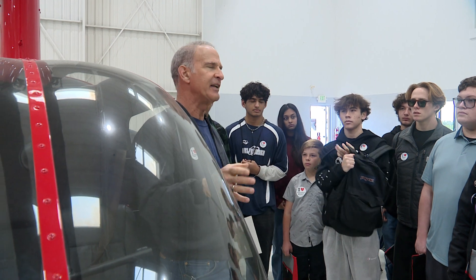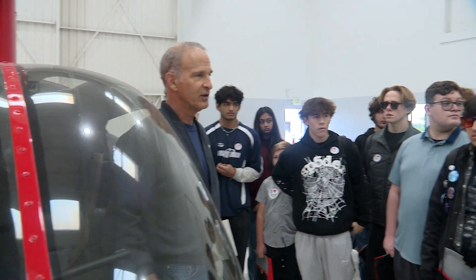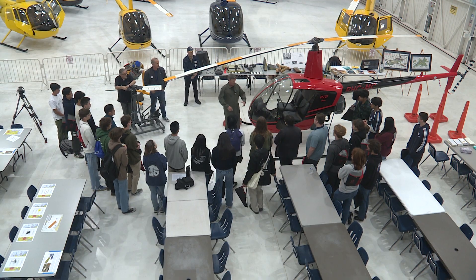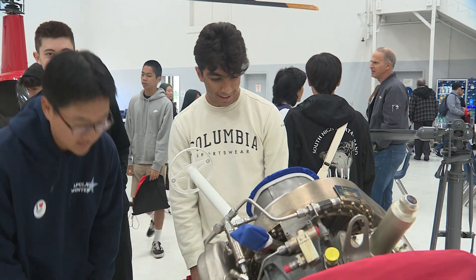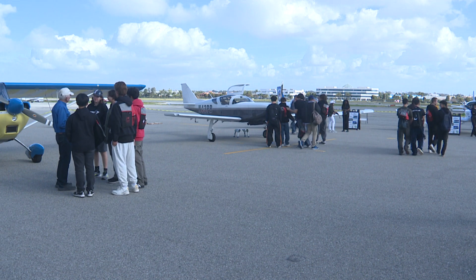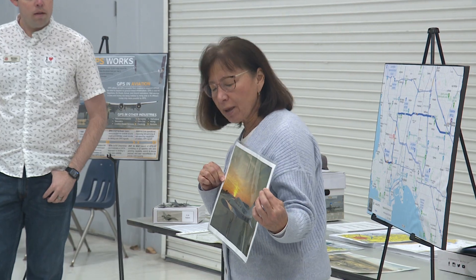What do you guys think would happen if the engine quit? Like you're flying up there and the engine quits. About 150 Torrance Unified high school and middle school students — all of whom have an interest in science, technology, engineering, and math — are participating in the sixth annual STEM Day at Zamperini Field, learning what it might be like to have a job in one of those fields.